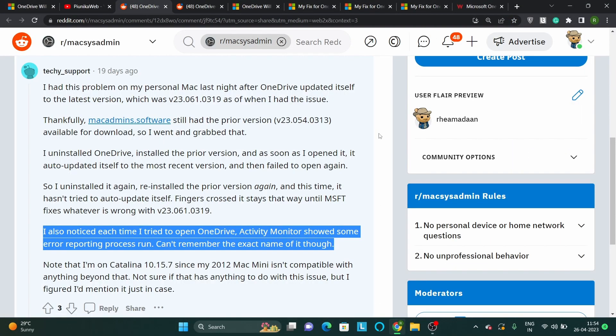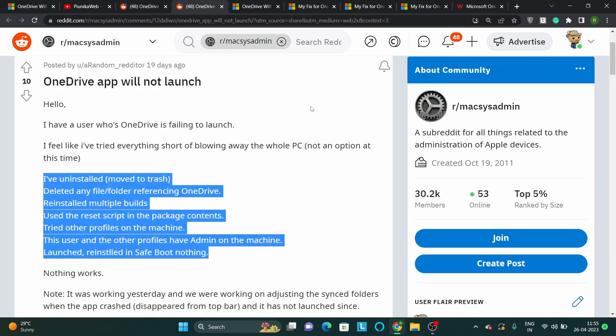According to reports, OneDrive is now not working or fails to start ever since the latest update. For some, the activity monitor also shows an error reporting process run. Affected users have tried uninstalling and reinstalling OneDrive using different profiles and tried deleting files and folders referencing the service, but to no avail.